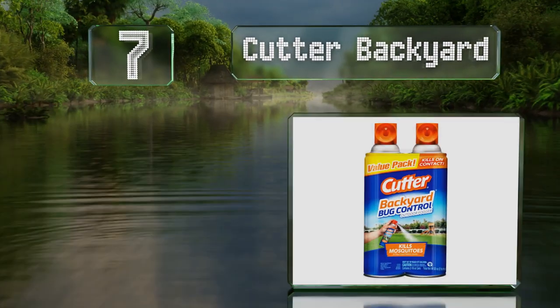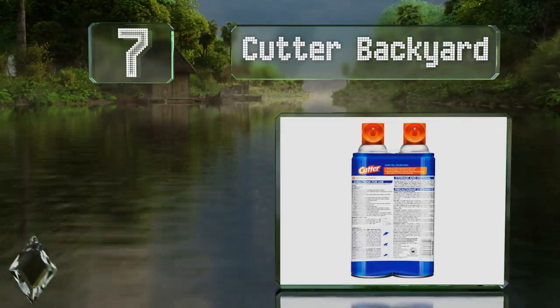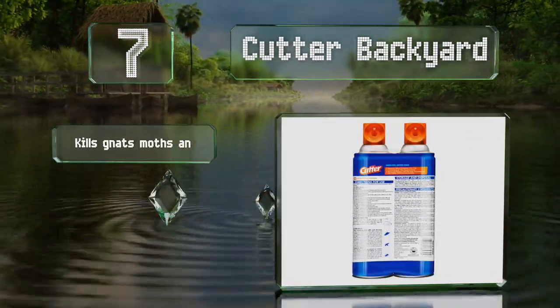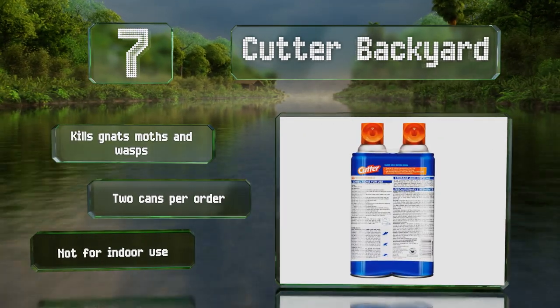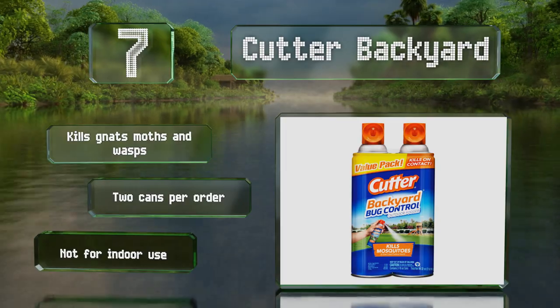At number seven, you can temporarily rid a small garden or picnic area of bugs using Cutter Backyard. This inexpensive and disposable aerosol lets you enjoy your outdoor spaces in comfort for several hours. Unfortunately, its effects don't last very long when used in the rain. It kills gnats, moths, and wasps, and you get two cans per order, but note that it's not for indoor use.